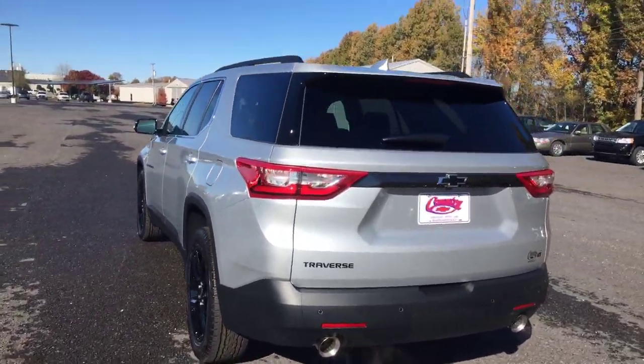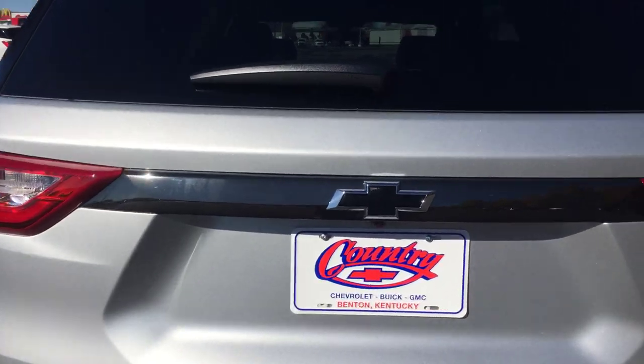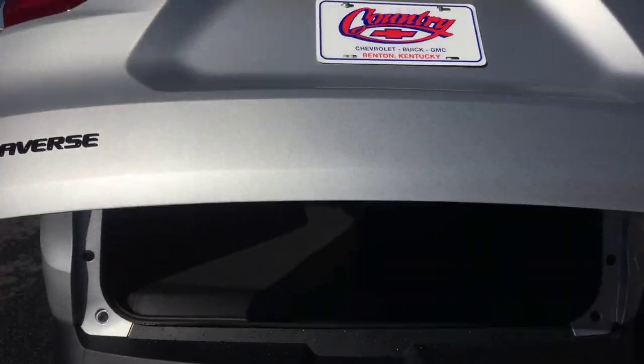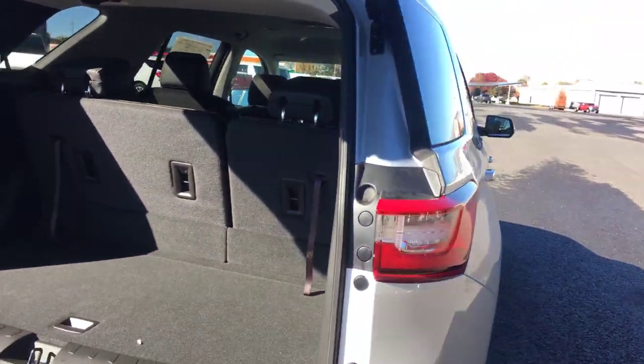As you can see, the blackout package continues to the rear — you can see the black Chevy bow tie back here. And folks, there's plenty of cargo room in the rear.